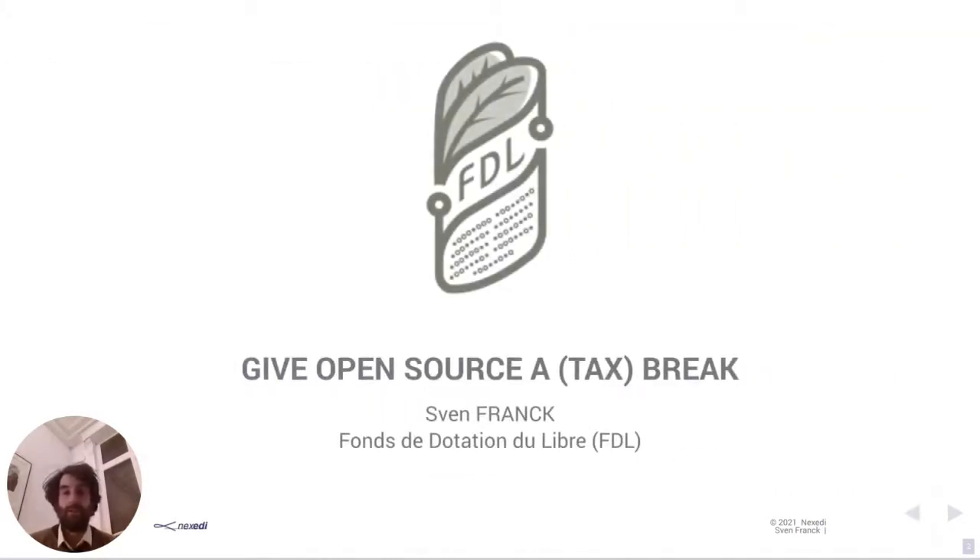Before we start, a few words about myself. My name is Sven Frank, I'm German, I work for NexED, which is a free software publisher in the north of France, not so far from Brussels. I mostly work on administration and applications for European and French R&D projects, and I'm also the treasurer for the Fonds de Dotation du Libre, which applied to hold this presentation today.